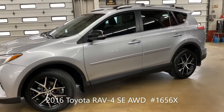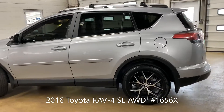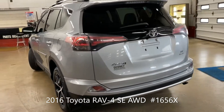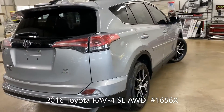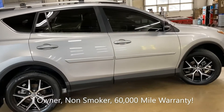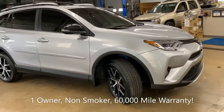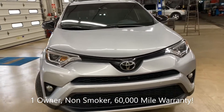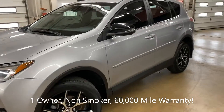It is Toyota time here at Denny Motor Sales in Wabash, Indiana. This beauty is a 2016 Toyota RAV4 SE all-wheel drive, one owner, non-smoker, and this one is loaded up — it's got forty-nine thousand miles and leather interior.